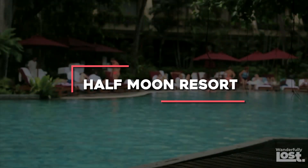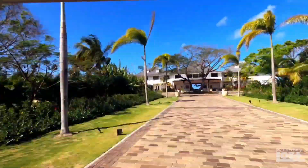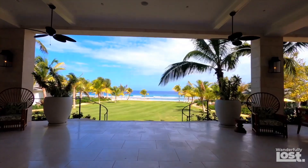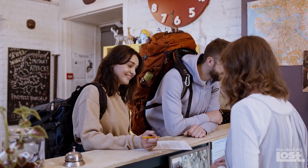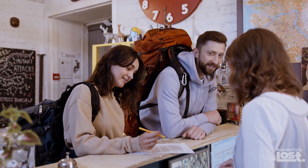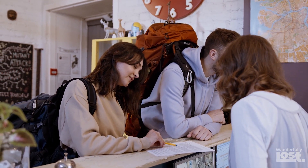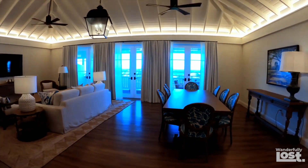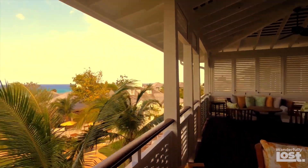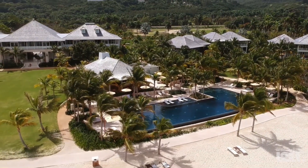Number seven: Half Moon Resort. If you're seeking a luxurious and peaceful escape in Jamaica, Half Moon Resort is the place to be. The kind staff make you feel at home right away and go out of their way to learn your name and even your favourite drink. You'll find it impossible to pull yourself away from the expansive facilities spread across 400 acres of well-maintained grounds.